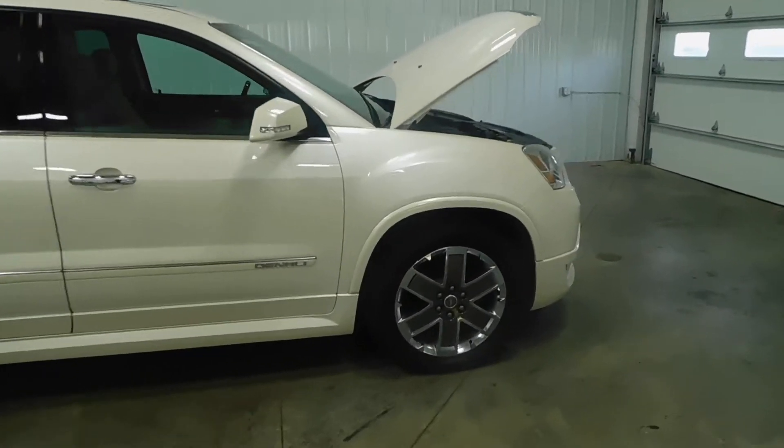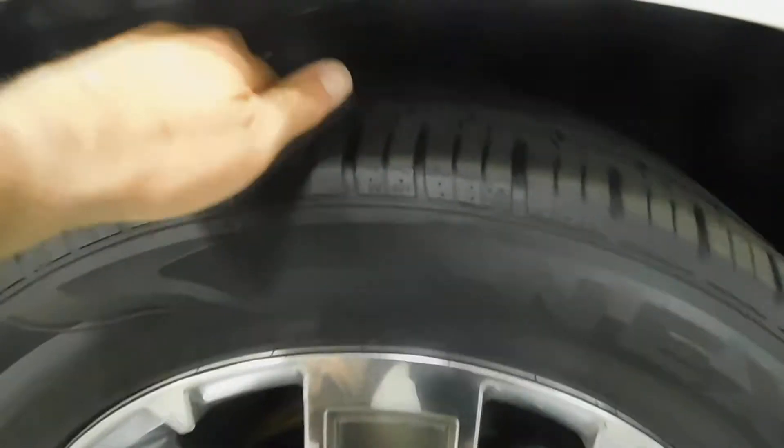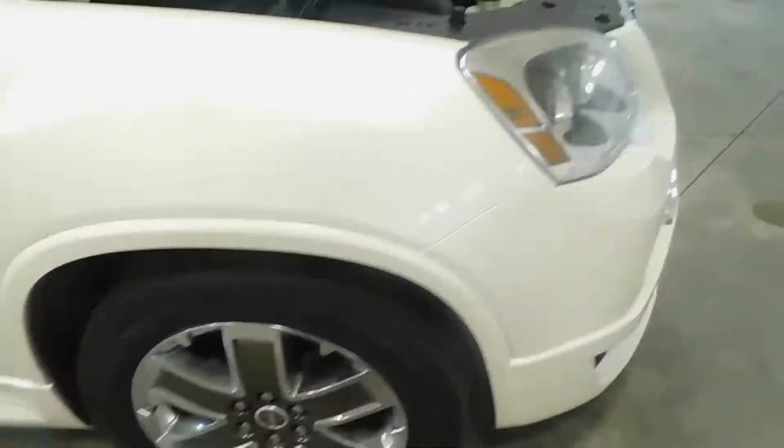Before I show you what's underneath that hood, I want to take a quick second to show you these nice tires. All-wheel drive vehicle, plenty of tread life left in those bad boys. You're going to be good to go in most any conditions.